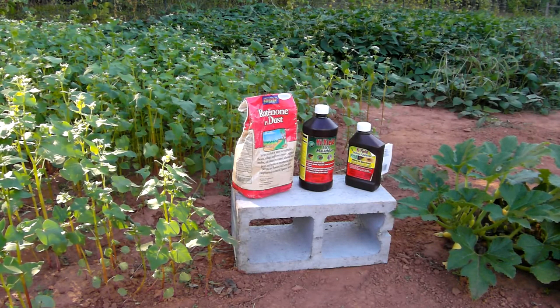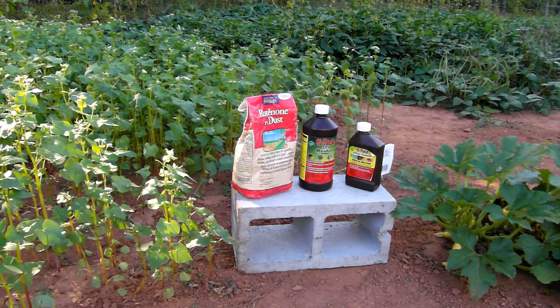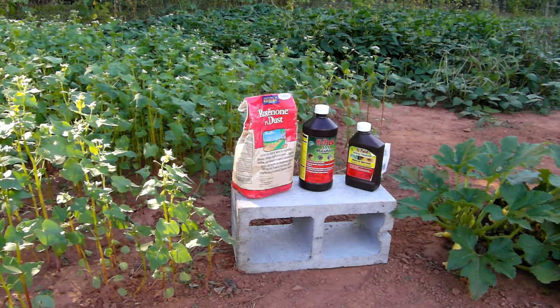It's end of July and we still got squash. I reckon that means we beat the squash bug.